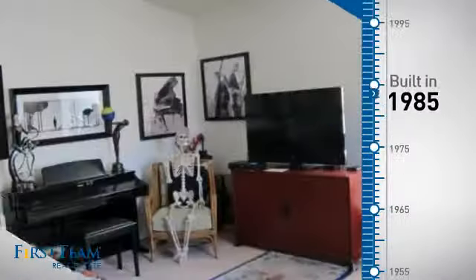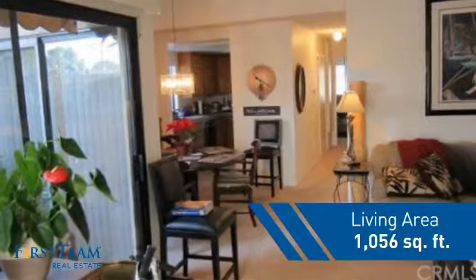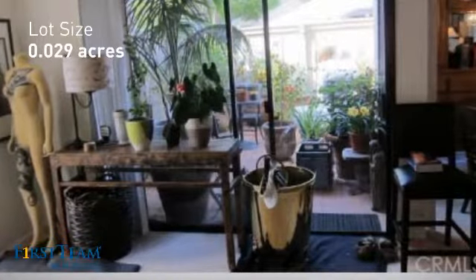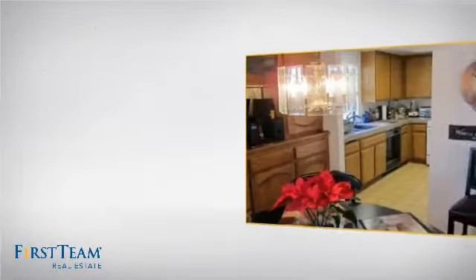This property was built in 1985 and features over 1,000 square feet of space, giving you a spacious layout to play host or kick back and relax after a long day. Inside you'll find two bedrooms so you always have a private space to come home to, as well as two full bathrooms.